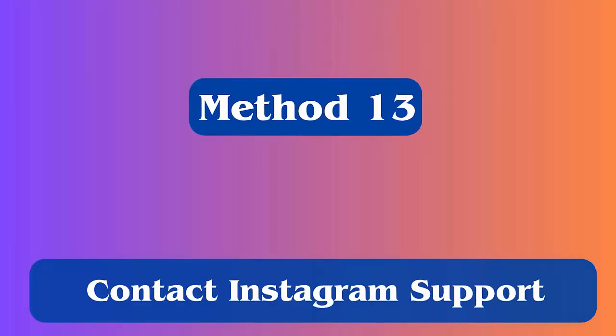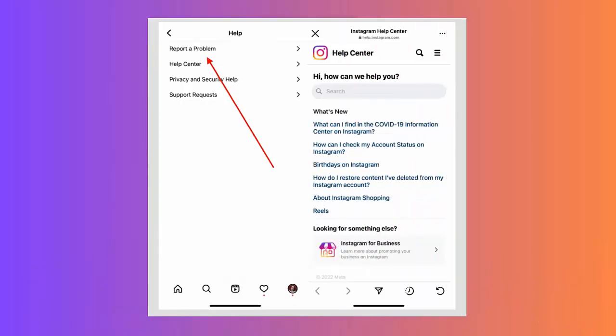Method 13: Contact Instagram support. If you still get the same error, then it's time to get professional help. Contact Instagram support and tell them about the issue you are facing. They will try to resolve it from their end after checking.